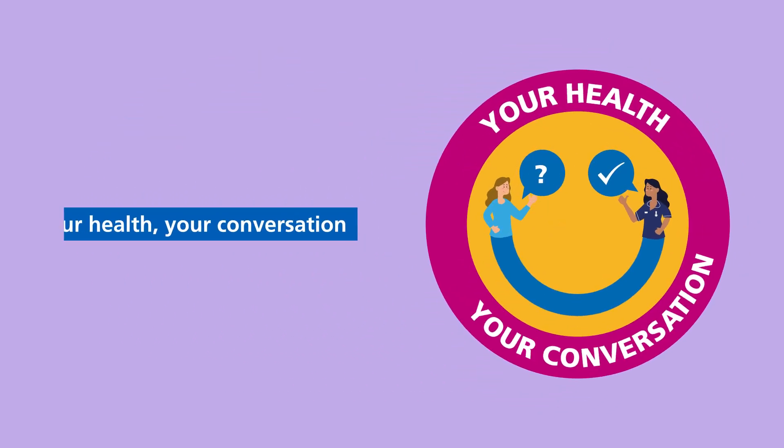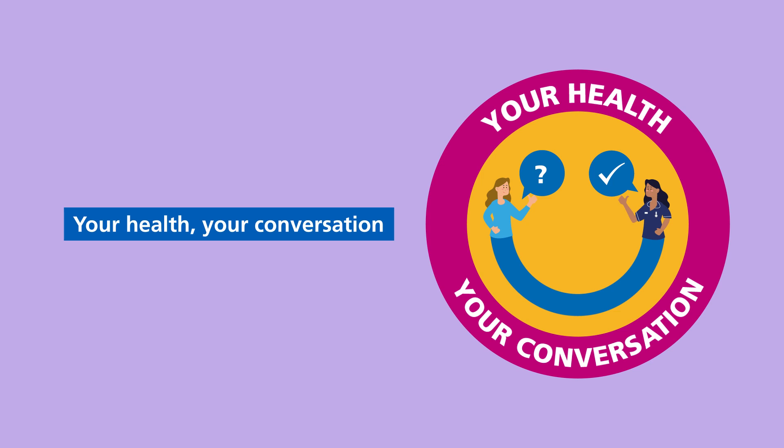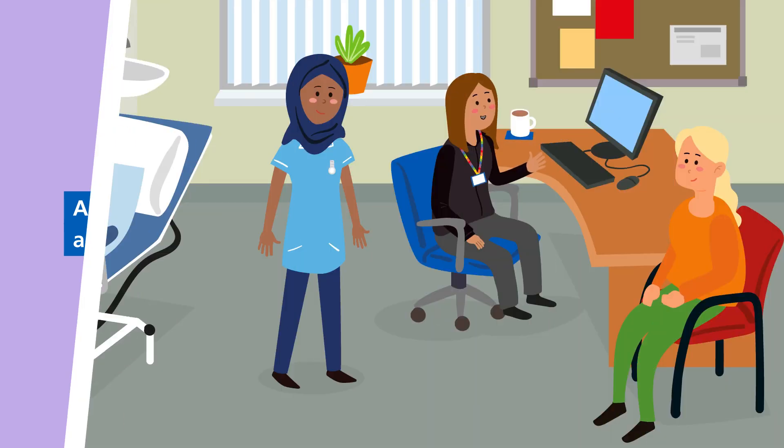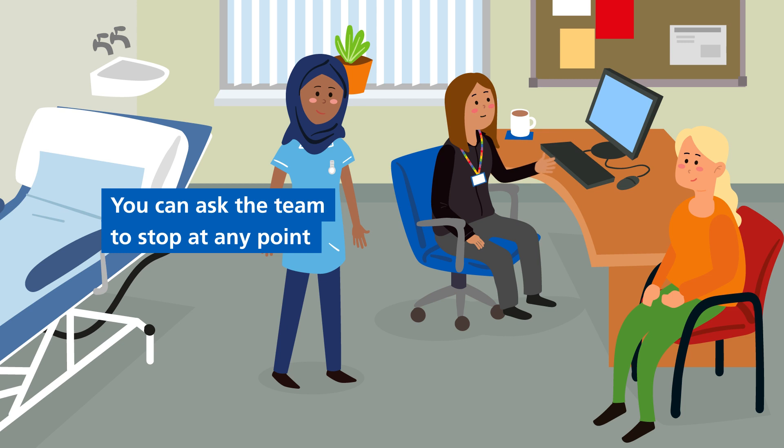Remember that this is your health and your conversation. We encourage you to take an active role in any decisions about your health. It's okay to ask questions. If there's anything you don't understand, ask the team to explain things again or differently. There's no pressure to go ahead with any part of the appointment if you do not want to. You can ask the team to stop at any point.